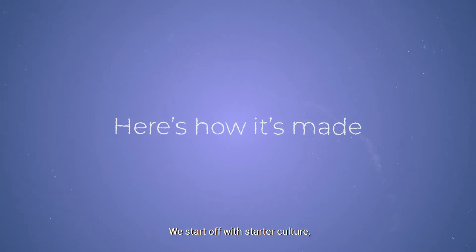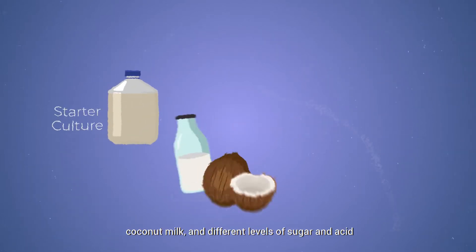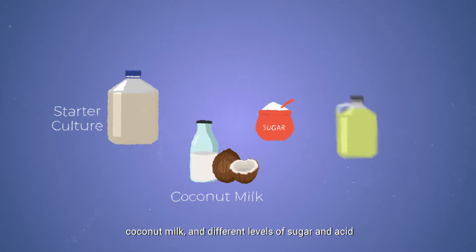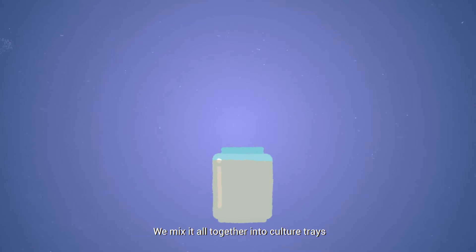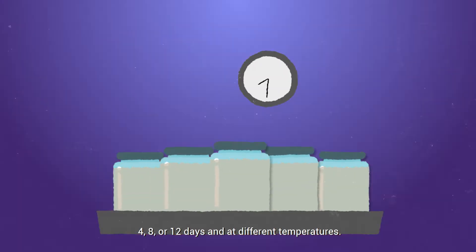Here's how it's made. We start off with starter culture, coconut milk, and different levels of sugar and acid to produce different types of paper with varied thickness. We mix it all together into culture trays and leave them to ferment for either 4, 8, or 12 days, and at different temperatures.